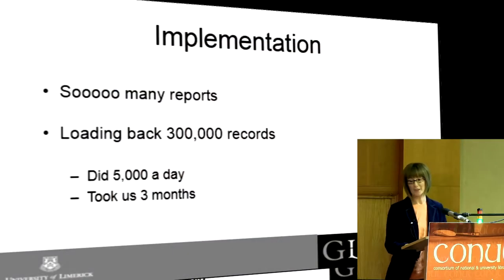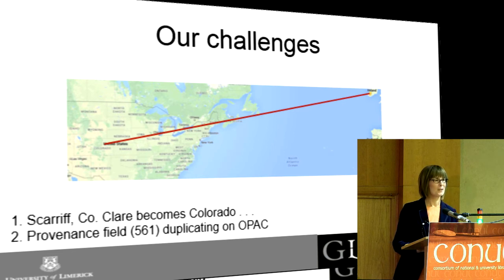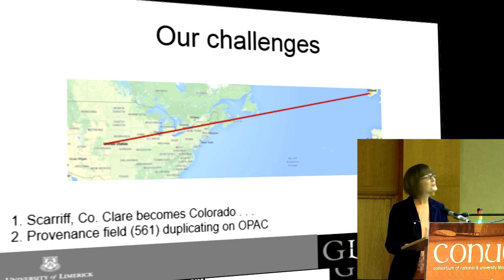There were challenges along the way. I got a phone call from my colleague in Special Collections and she said, 'Is Scariff in Colorado?' Scariff is a small village in East Clare with about 800 people and it ain't in Colorado. What had happened was, because RDA expands abbreviations, we had lots of records with County Clare, County Galway, County Westmeath — and it had expanded 'Co.' for County to Colorado. We explained this to Backstage and they wrote a script to find the word Colorado in the publication details and change it back to 'Co.' They fixed all 2,581 records.